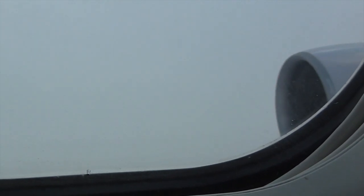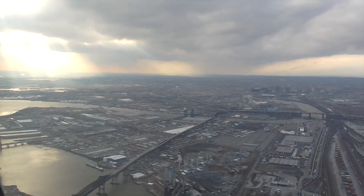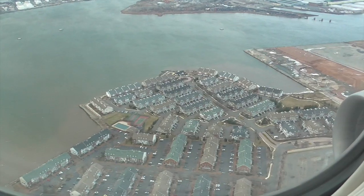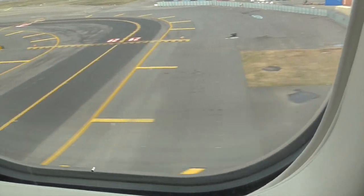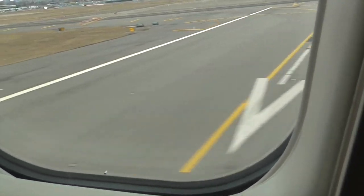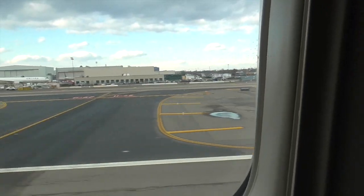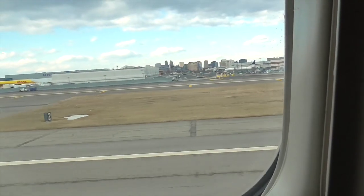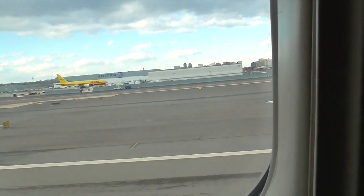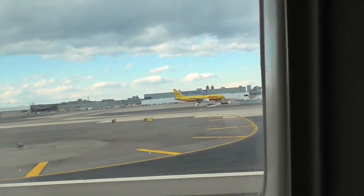Lots of clouds and mild turbulence. Looks like it's raining way out there. We're at Newark Airport, where the local time is approximately 2:45 p.m.